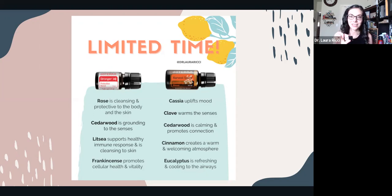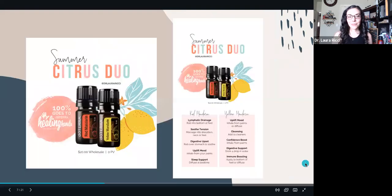Harvest Spice is a great way to ditch the candles and synthetic fragrances — this is your fall blend, your pumpkin pie spice blend. The oils in it — cassia, clove, cinnamon, eucalyptus, cedarwood — are powerhouse oils for the immune system as well. Swap out those harmful candles, air fresheners, and plug-ins and get a diffuser. I love Harvest Spice diffused with Douglas Fir — it's a great non-toxic swap.